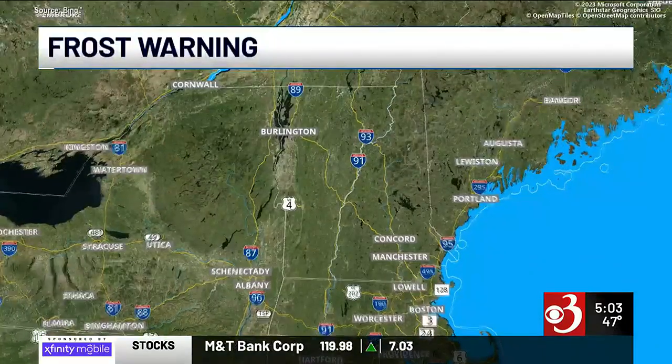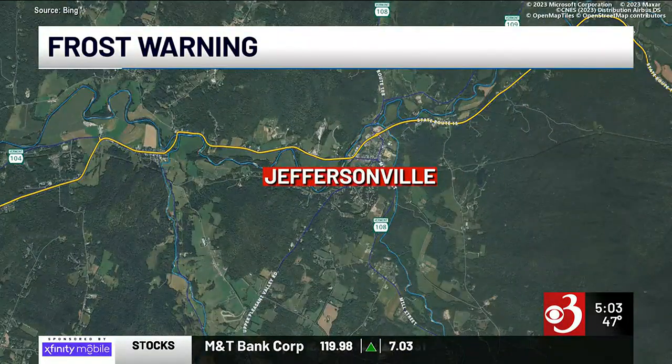A weather warning for our region tonight. Channel 3's Kevin Geist takes us to Jeffersonville where one family is hoping their budding trees don't get frostbite.